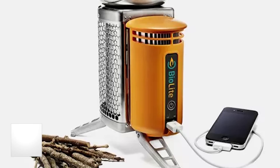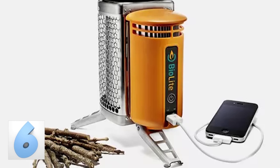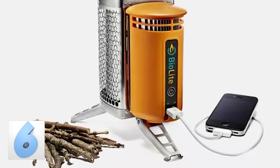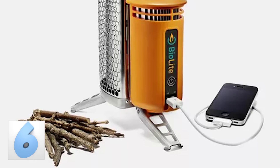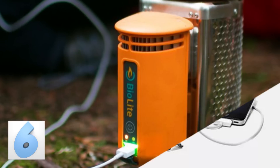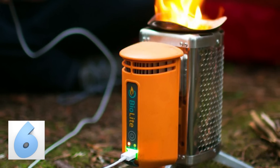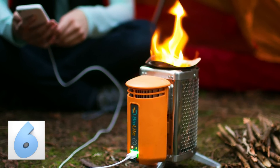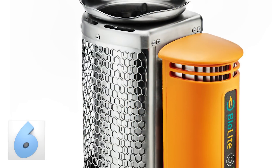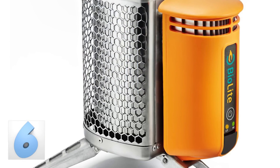Number 6: The BioLite Camp Stove. Not only is this nifty device a camping stove to huddle around when it gets cold, but it's also a cell phone charger that gets its power from the burning biomass the camp stove creates. If you ever go camping or hiking, the camp stove is lightweight and super portable and would make an excellent safety and survival tool. You can get yours today for just over a hundred bucks at Amazon.com.